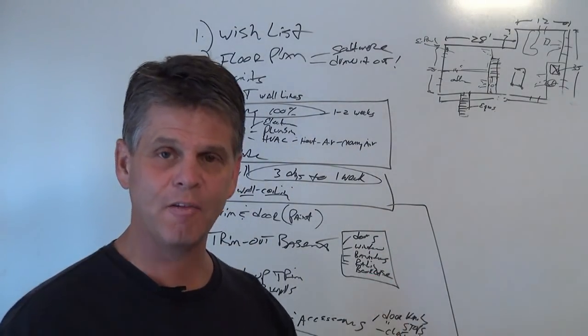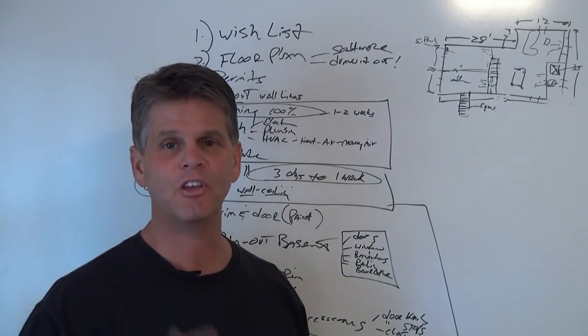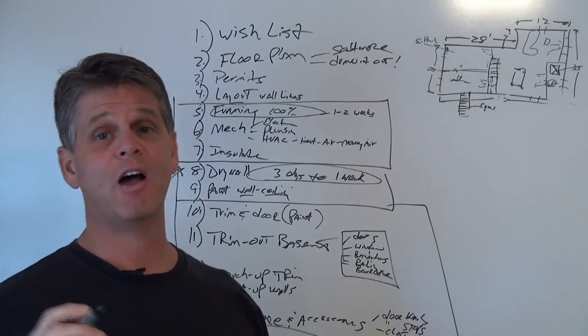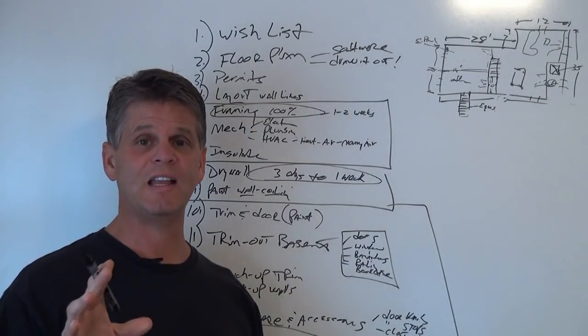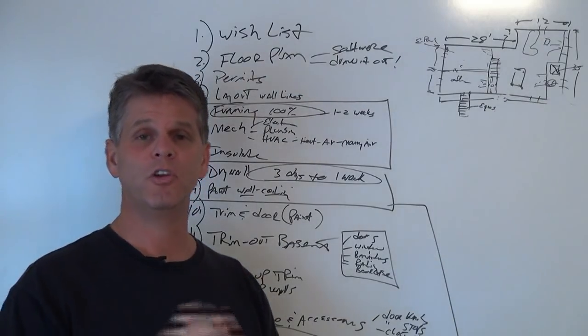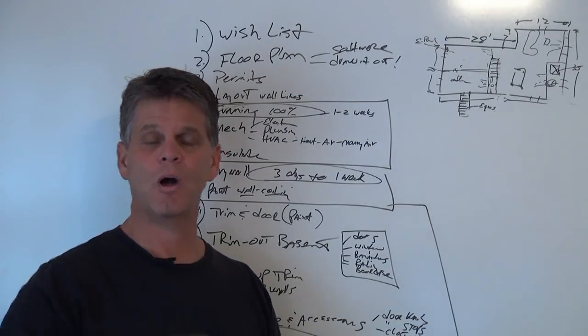I've got a science to everything I do — there's a method to my madness for every single thing. I've systemized basement remodeling and fine-tuned it, and I want to show you exactly how to do this. In the next video we're going to go over materials, costs, and when to order. Thanks for watching.